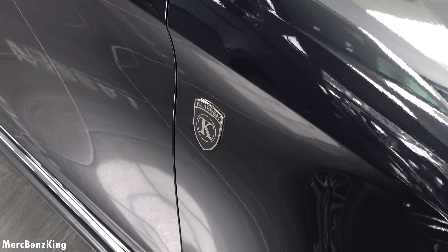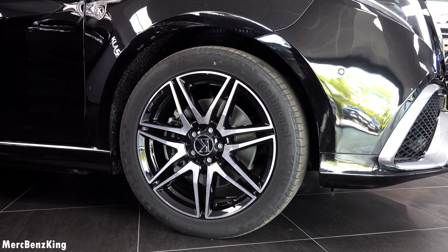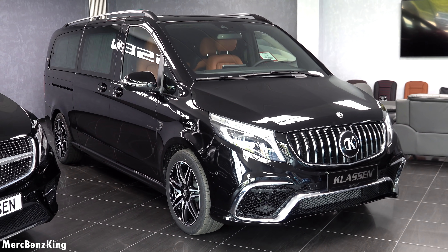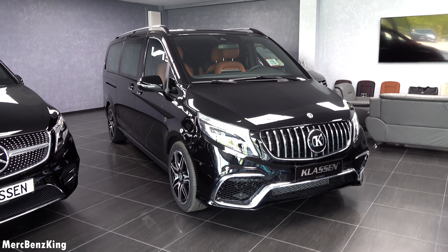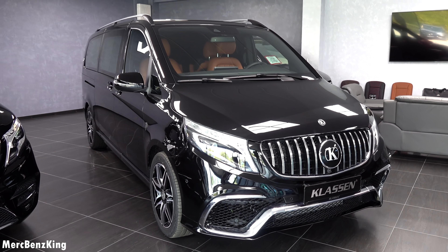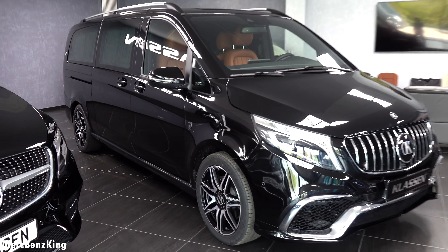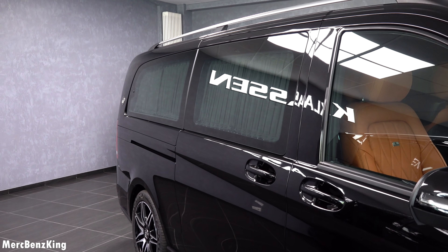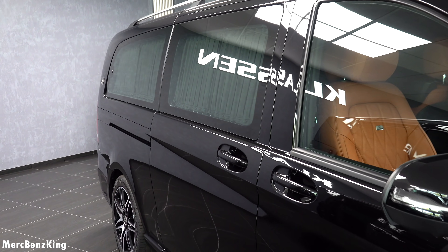On the side it has the Klassen emblem, the same emblem on the wheels which have the AMG design. The exterior is not the only factor that makes this V-Class very special — it also has a petrol engine. Usually V-Classes come in diesel, but this one is made for the Dubai market, so it's a petrol V-250. From the windows in the rear, you can see they are not tinted, which has to do with regulations in Dubai.